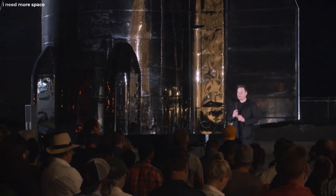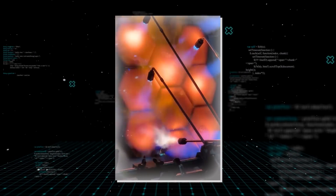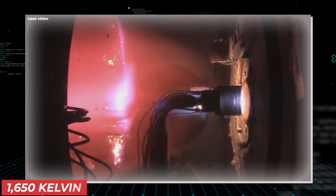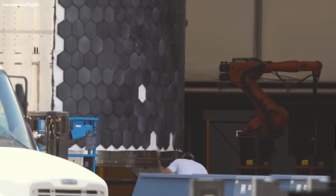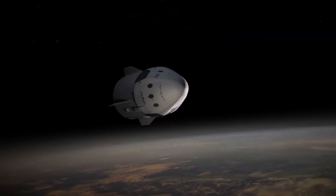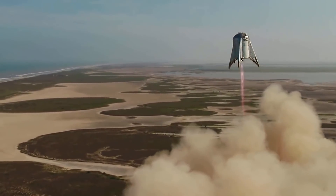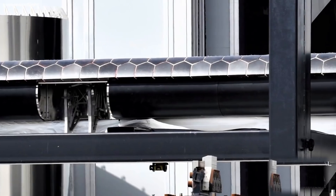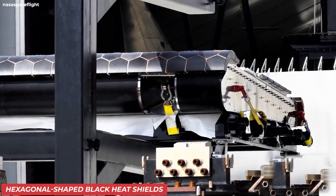Elon Musk first gave the public a glimpse of these heat shields back in March of 2019, when he tweeted a video of them being lit up with a blowtorch. The hottest part of the tiles withstood temperatures of 1,650 Kelvin. SpaceX's custom-built ceramic tiles were first used in July and August of 2019, mounted onto a SpaceX Cargo Dragon spacecraft and also on the Starhopper. The SN20 is the first Starship that will be using these hexagonal-shaped black heat shields.